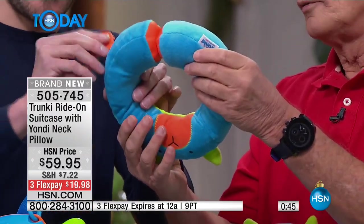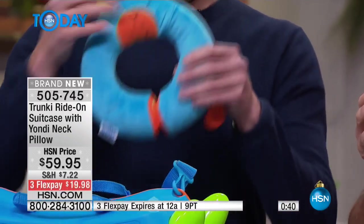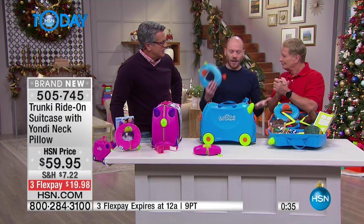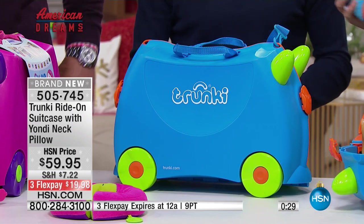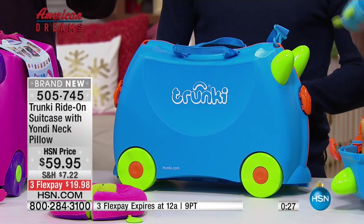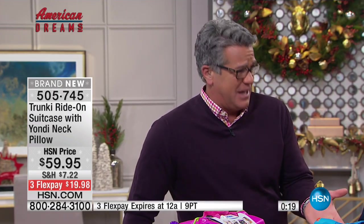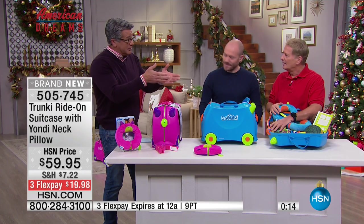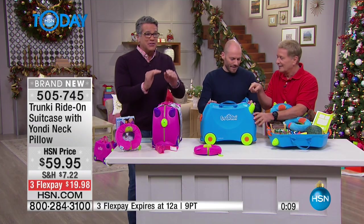This is called the Trunky grip — you can actually poke a blanket through there, so when they're in the back of the car they stay nice and snug and the blanket doesn't fall down. They wake up refreshed. You can see this was clearly designed by a person with children. To get this at $59.95 is remarkable — that's nothing when you think about what you spend on a suitcase for yourself. You'd spend $200 on a suitcase, and I don't think mine came with a five-year warranty either.